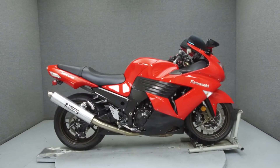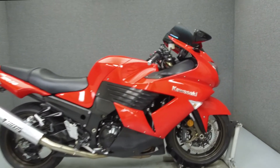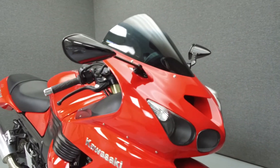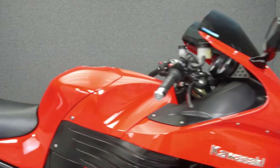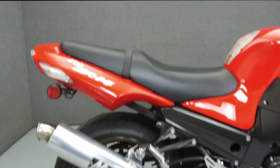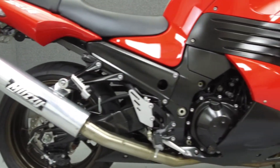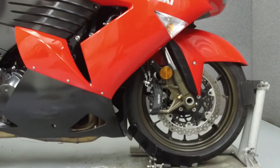Hey everyone, this is Keegan from National Power Sports. Today we're going to take a look at this 2014 Kawasaki Ninja with 12,029 miles. Powered by a 1,352cc inline-four engine with a six-speed transmission, the Ninja puts up 187 horsepower and 113 foot-pounds of torque at 7,500 rpm.